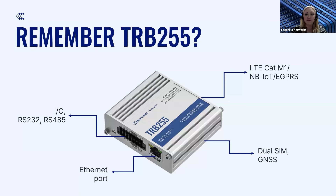Let's begin with a question. Do you remember the TRB255 device? A tiny NB-IoT cellular gateway that offers a wide range of interfaces and GNSS. This device was introduced in our portfolio almost four years ago back in 2020. It was promising great opportunities for low-speed connections. Have you ever tried using TRB255 for your IoT solutions? Let me launch a short poll and hear your answer — please choose the most honest one you can find on the screen.